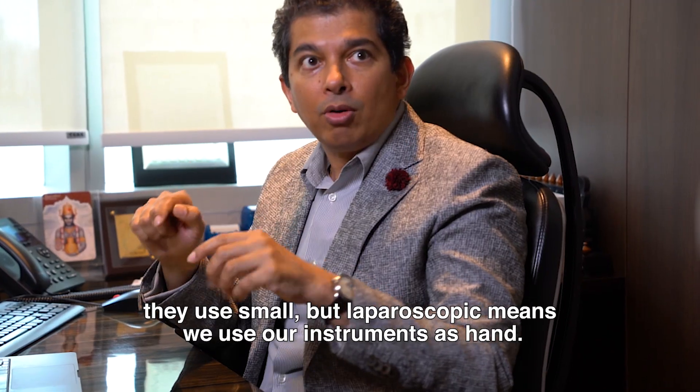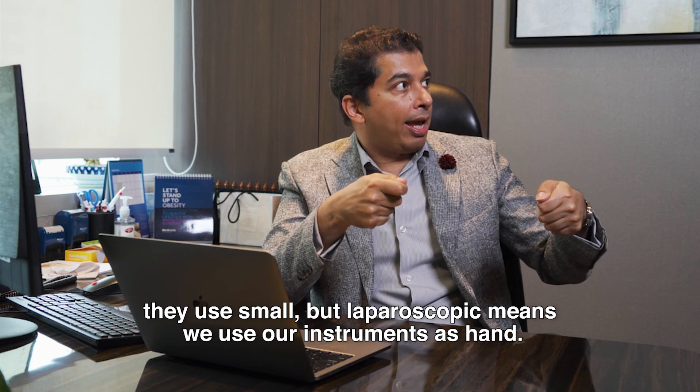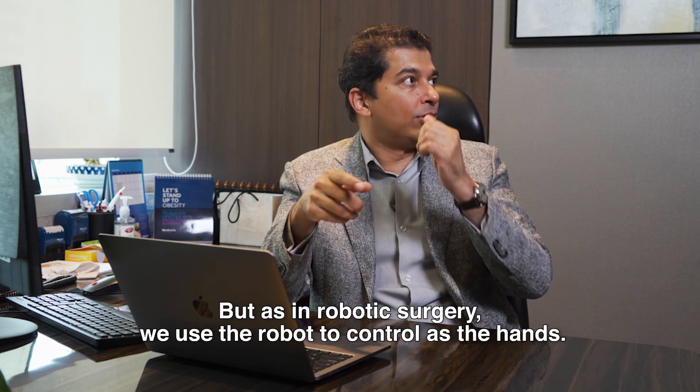Minimal access surgery just means that they use small ports. Laparoscopic means we use our instruments as hands, whereas in robotic surgery we use the robot to control as the hands.